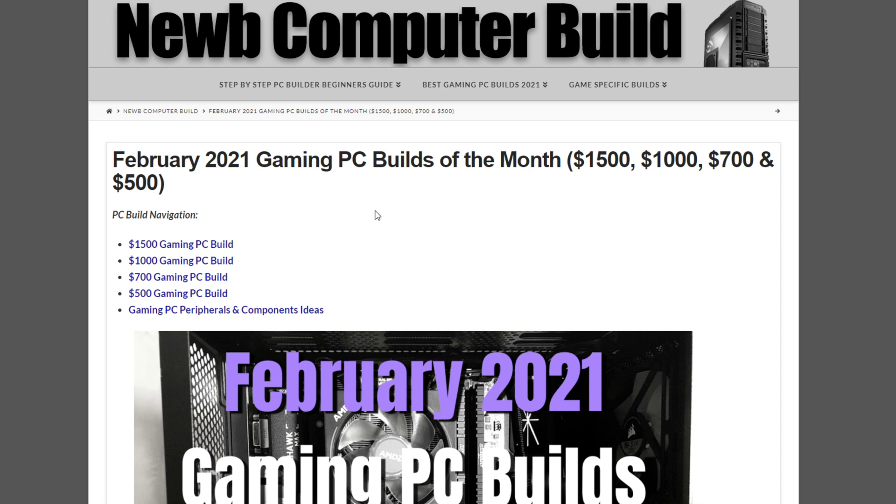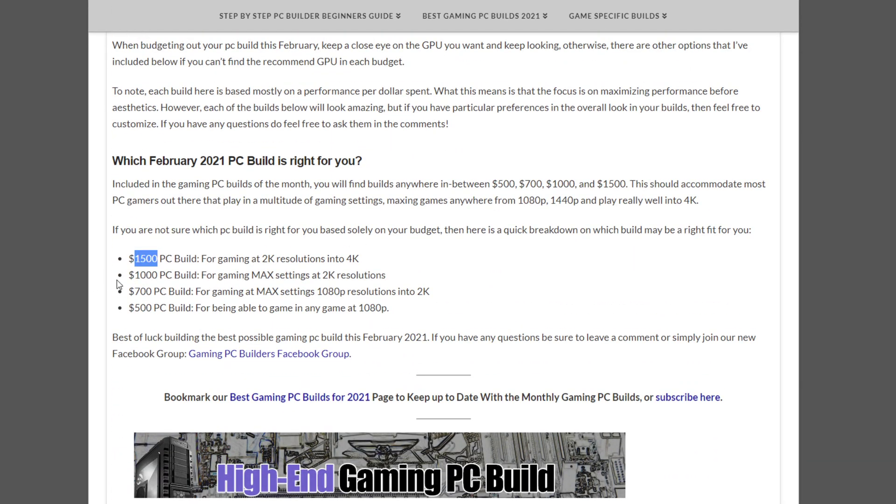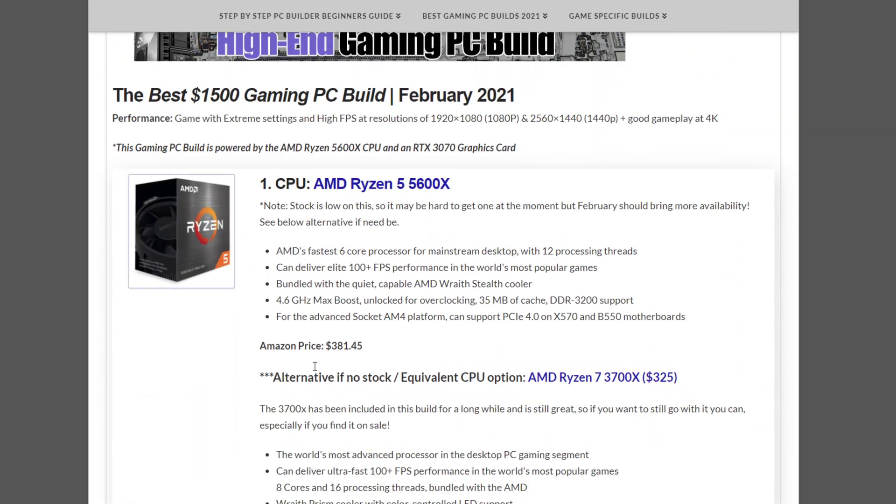If it's your first time here, we do four gaming PC builds of the month: $1,500, $1,000, $700, and $500. The $1,500 build is for gaming at 2K to 4K resolutions. The $1,000 is for max settings at 2K and high FPS at 1080p. The $700 build is for max settings at 1080p with some dabbling into 2K. The $500 build is for those who just want to game cheaply and play any game at 1080p, not necessarily maxed out but with good gameplay.